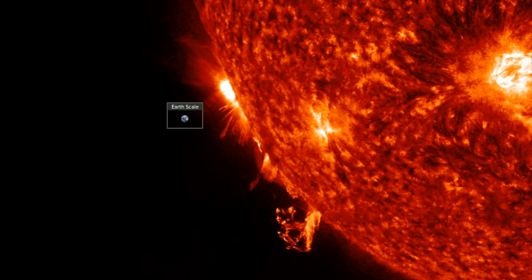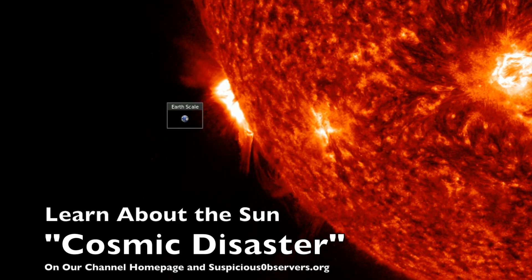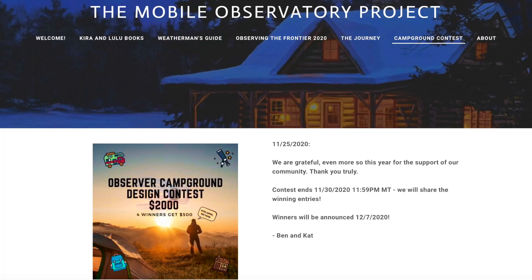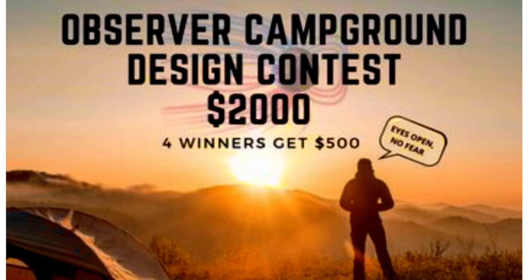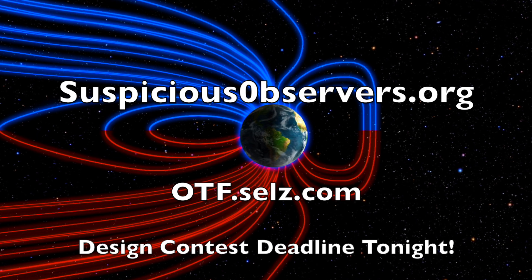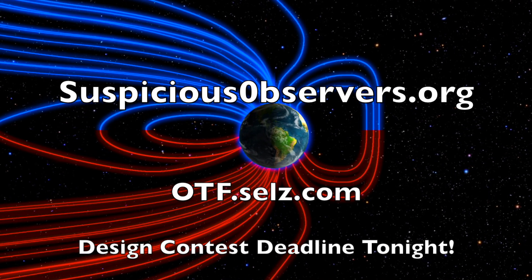Folks, to learn where the sun's maximum cycle power falls, go to our channel page or suspiciousobservers.org homepage and find the Cosmic Disaster movie and playlist. The deadline for our campground design contest is tonight at midnight. We are so impressed with everything — from the use of software, to the artwork, to the creativity of the grounds, and even the park name. Four winners will get $500 each. We greatly appreciate your support. Eyes on the sun, and if you are new here, go do some homework on the website or the channel page. Things are going to get rough.